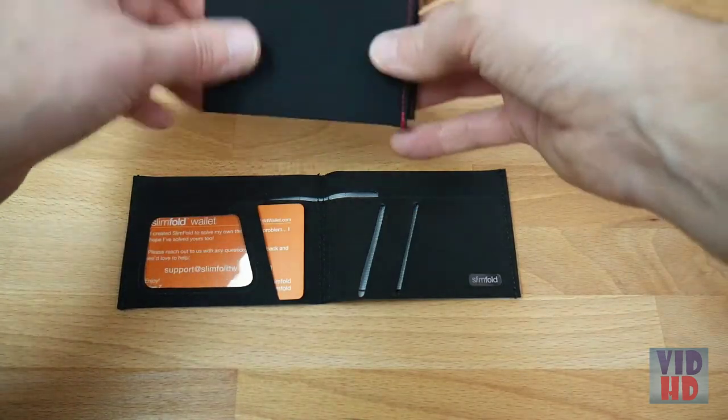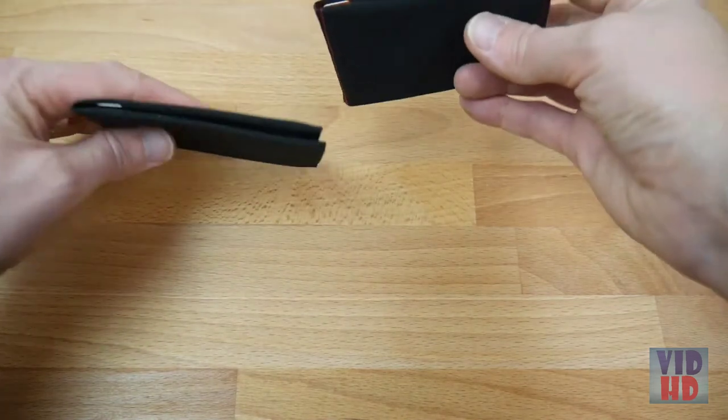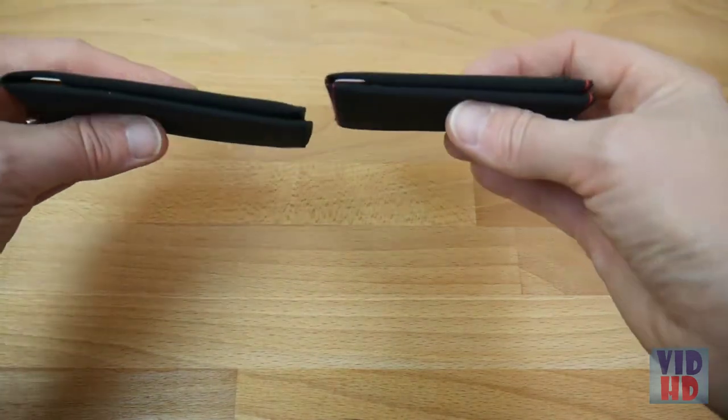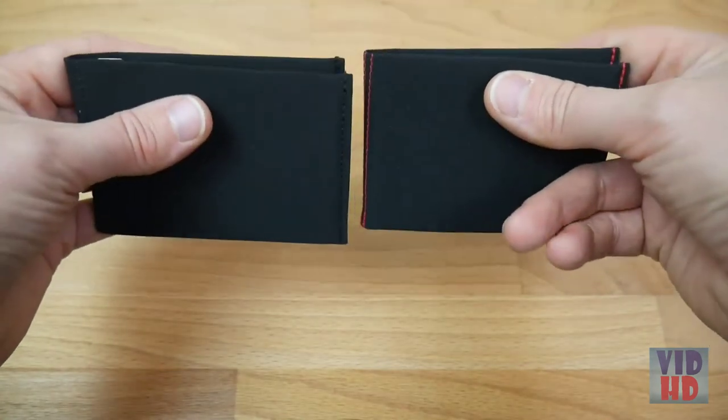Another common question is whether RFID wallets are thicker. For Slimfold wallets, they use a super thin blocking layer — you could hold one of each kind of wallet and not be able to tell the difference.